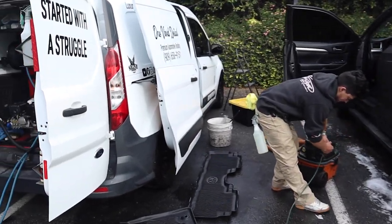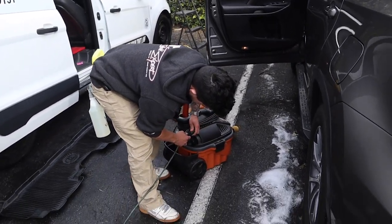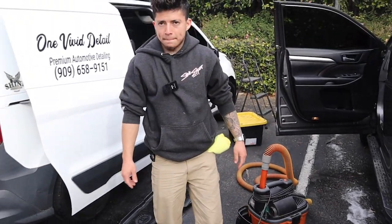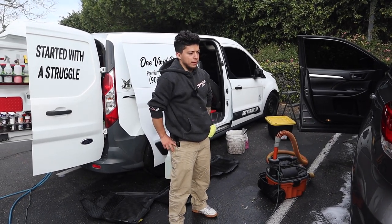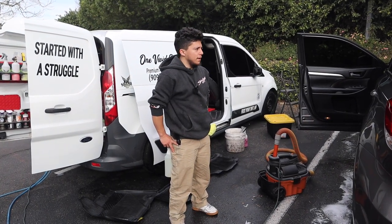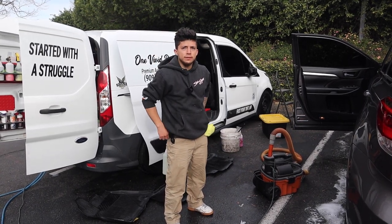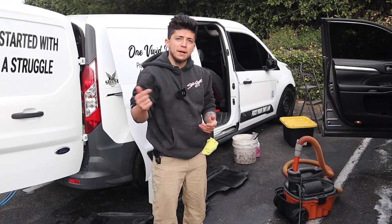For new customers, what do you think is the reason they should jump on maintenance? Convenience, lower prices. Those two, and then we usually hook them up. If they have any little scrapes or they spill any little stuff, we'll take care of it free of charge. And we also give a little bit of a discount on future services. How do you guys go the extra mile for your maintenance clients? Let me know in the comments down below.